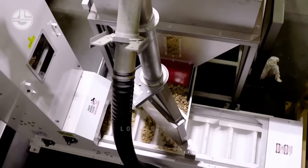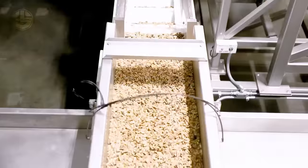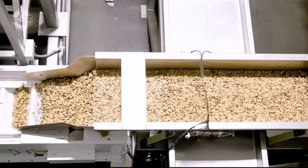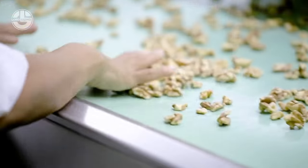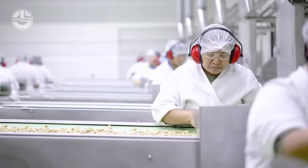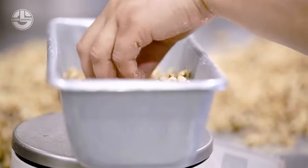This facility uses laser sorters to size the kernels and put them in their respective bins. Then they will be sent to the final quality check area. This process is done by skilled and trained workers that manually sort the walnuts. They will look for imperfections or damaged kernels and separate them from the group to make sure that they only distribute high quality ones.